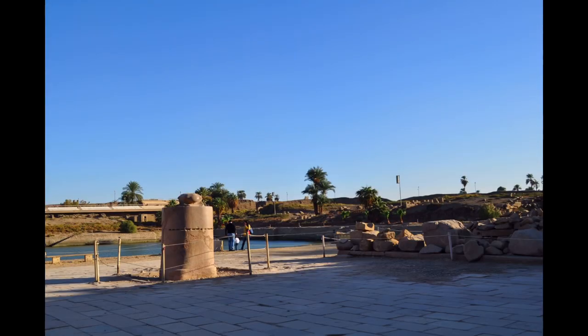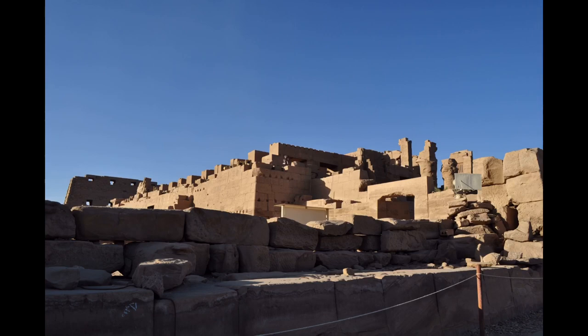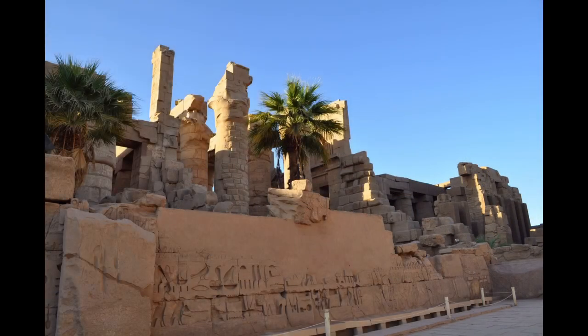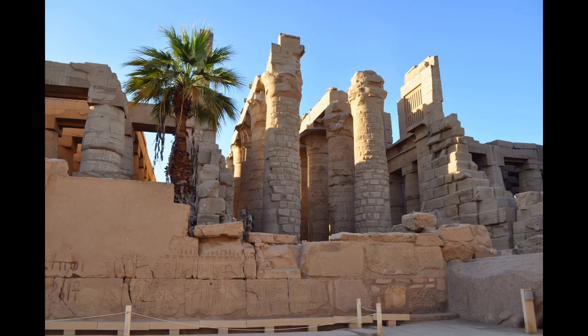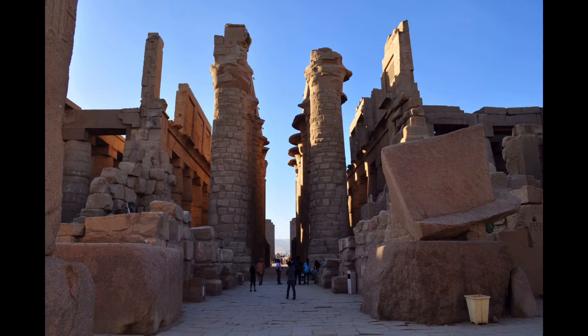The Karnak Temple Sacred Lake is the largest of its kind and was dug by Thutmose III from 1458 to 1473 BC. It measures 393 feet by 252 feet and is lined with a stone wall and has stairways descending into the water.